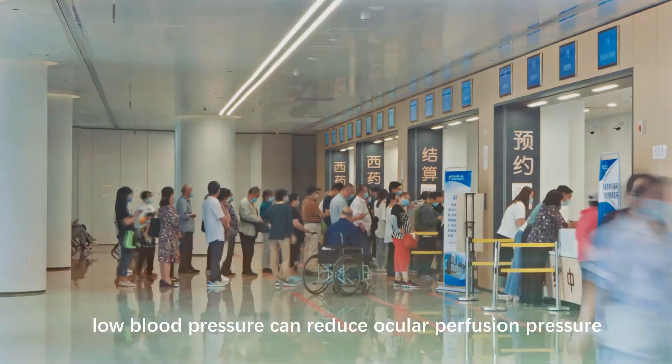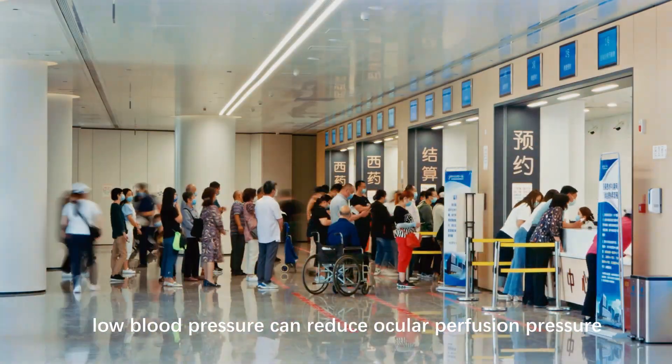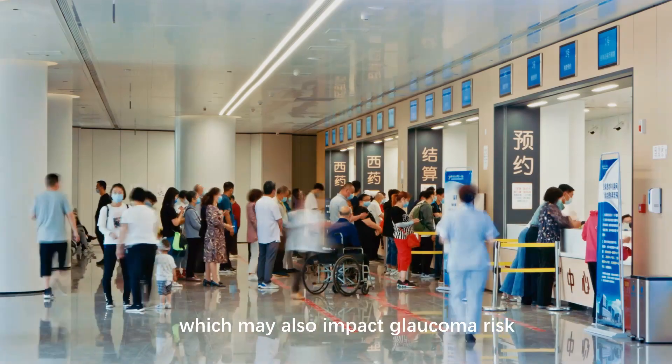Conversely, low blood pressure can reduce ocular perfusion pressure, which may also impact glaucoma risk.